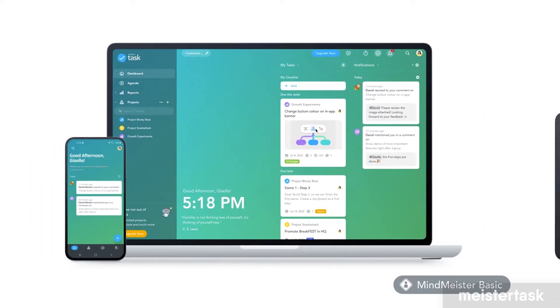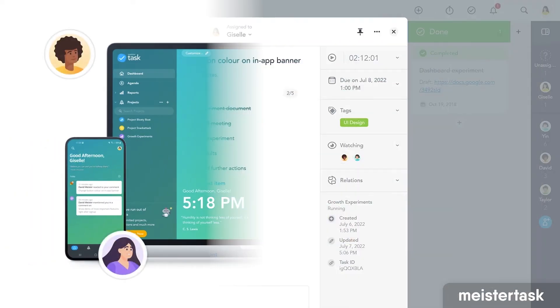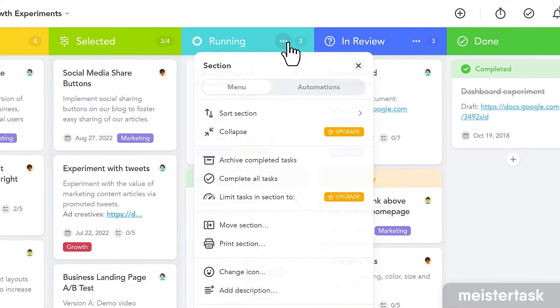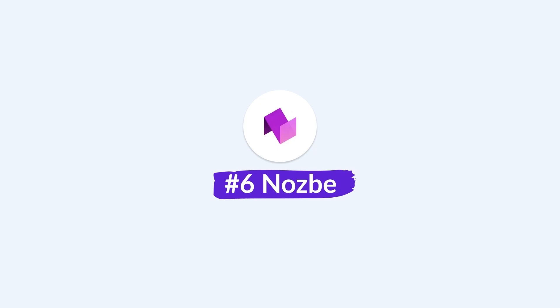Next up is MeisterTask. This application is really nice because it reminds me of a very clean version of Trello. It allows you to plan your tasks in a Kanban view, and if you want to bring more people in you can invite them into your areas. There's a lovely dashboard to see your tasks for the day ahead. MeisterTask is popular with teams but also with individuals organizing their projects.